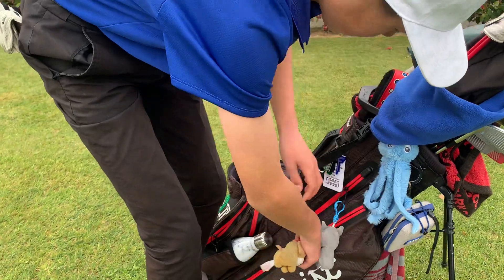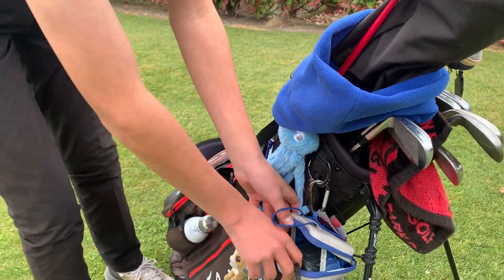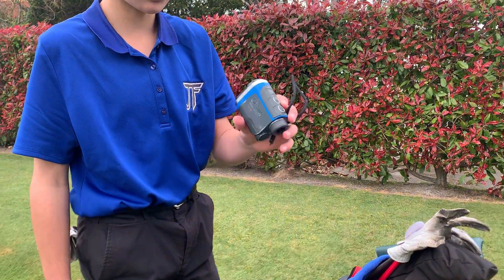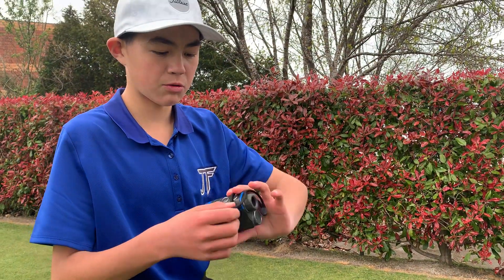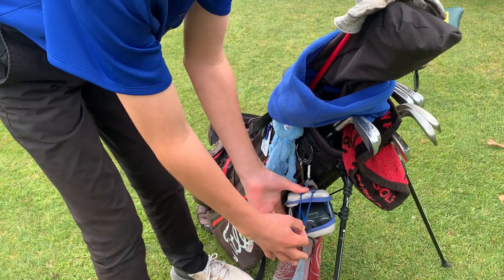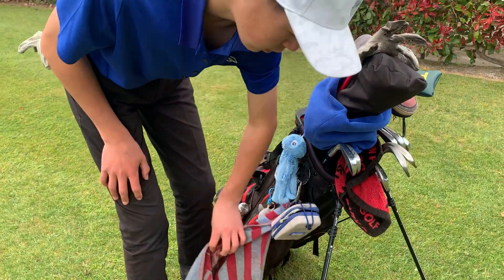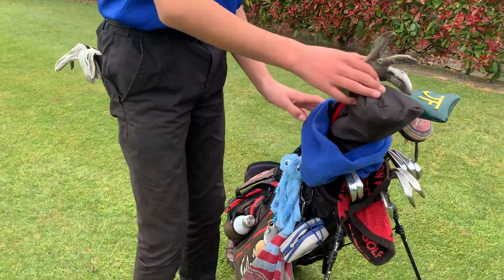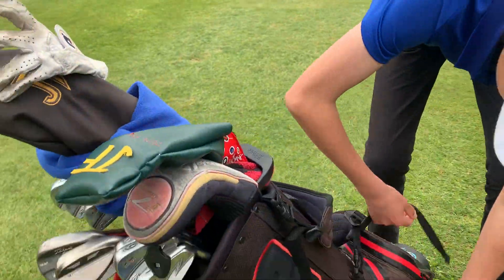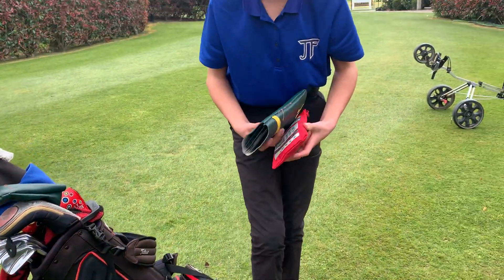Moving on to the rangefinder — a guy called Gus gave it to me. I didn't have a rangefinder before so I was really grateful. He's also given me a bunch of other stuff like President's Cup towels. It's crazy good — I've got a St Andrew's towel and some other stuff.